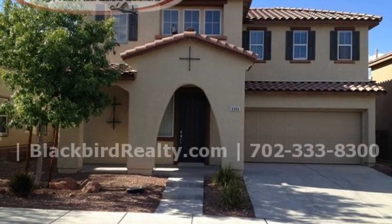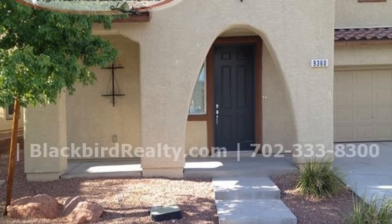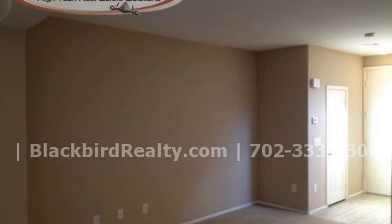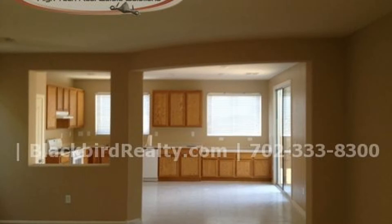This gorgeous home could be what you're looking for. It features a large kitchen with Corian countertops, recessed lighting, a stainless sink, and tons of cabinet storage.